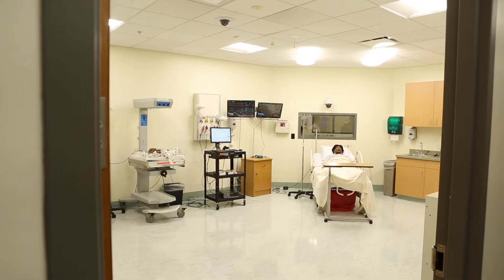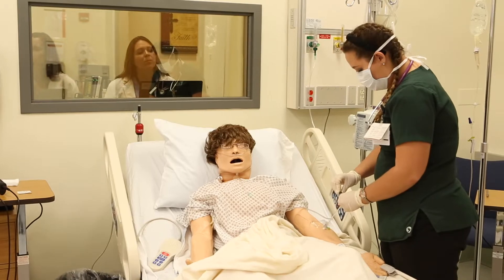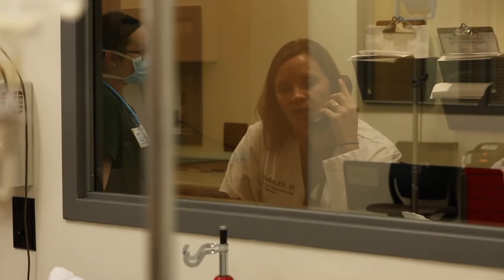WLC nursing program is newer, so our simulation center is a little bit on the newer side. We just had it remodeled this past year, so we've got two simulation labs — we've got an OB simulation room, we have a med-surg simulation room — and we do simulation in every semester related to every clinical experience.